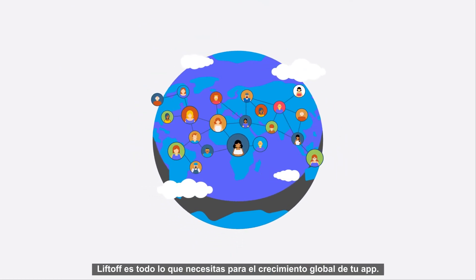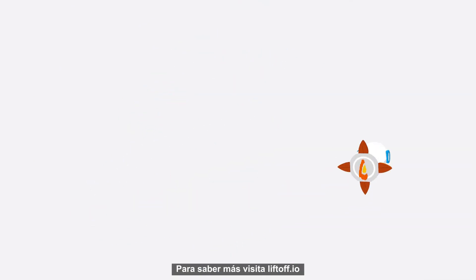Liftoff is everything you need for global app growth. To learn more, visit liftoff.io.